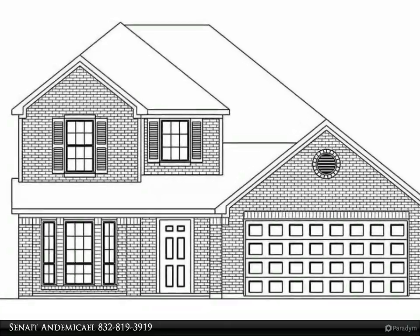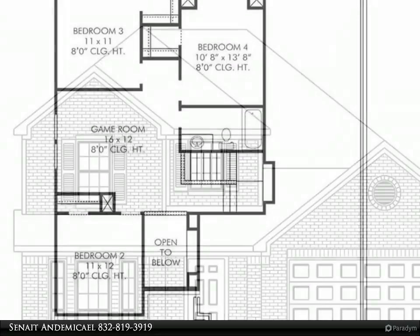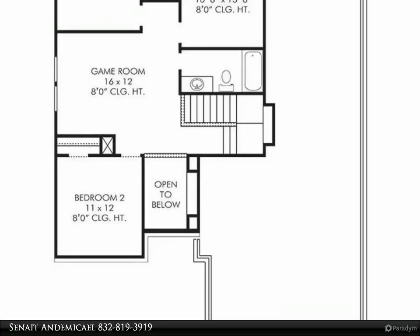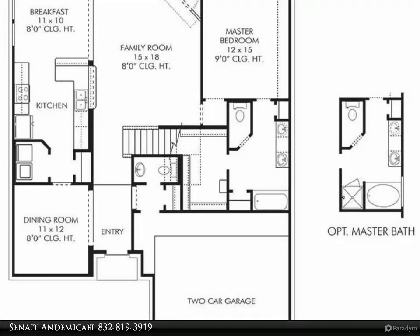This Century 21 Olympian Property video is presented by Sinead N. Demichael. This gorgeous Kempton floor plan has ample space for everyone. This is a two-story home with four bedrooms, 2.5 bathrooms, and two-car garage. The interior features have plenty to offer.